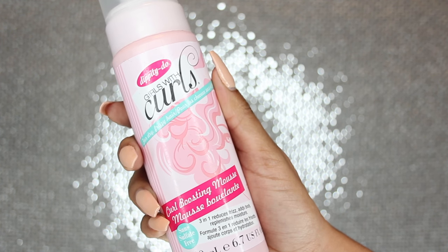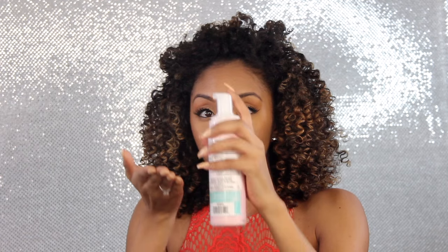Now we're going to do something so we can really see your beautiful face and get rid of these little bangs if you have them. I'm just going to grab the section that looks like bangs, flip them back, and push it up — now we have a little pompadour. I'm going to grab the Dippity-Doo Girls with Curls Curl Boosting Mousse to get rid of any frizz. Just squeeze a little bit and get the front area right here. This stuff smells so good and also adds some shine.